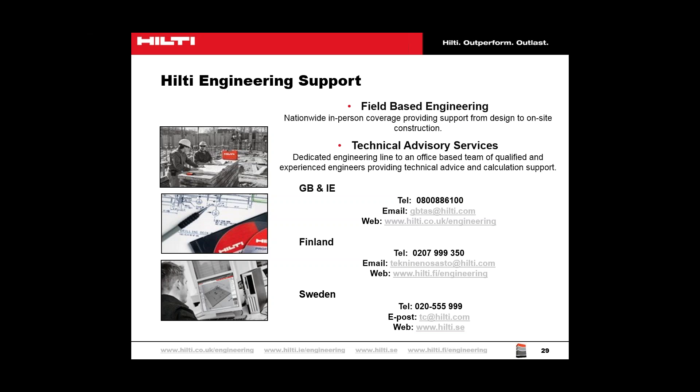Thank you everyone for joining us today. If you have any other questions, please contact us via the contact information provided. Once you leave today's webinar, you'll receive a short survey on the presentation — we would appreciate your feedback. You will also receive a follow-up email within 48 hours with a link to view a recording of today's webinar. On behalf of Hilti, thank you for joining us today and have a great rest of your day.